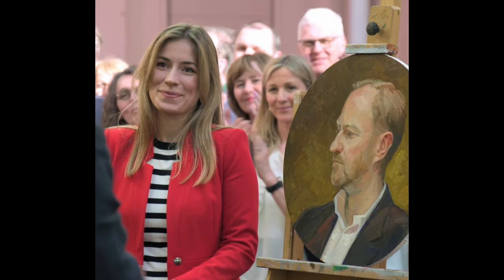Mark picks one to take home and I'm not at all surprised that he picks this one. Of course, that is a fantastic piece of painting — he should be very happy with that, and I think anybody would be.